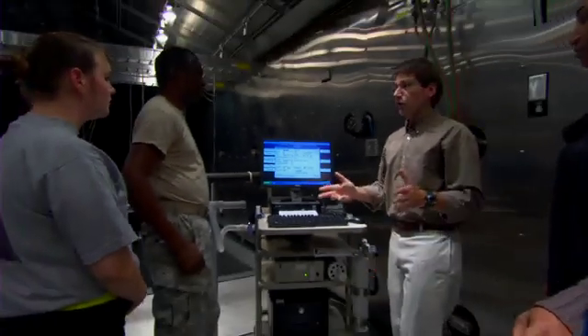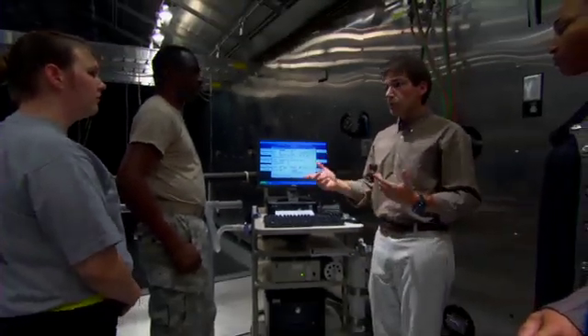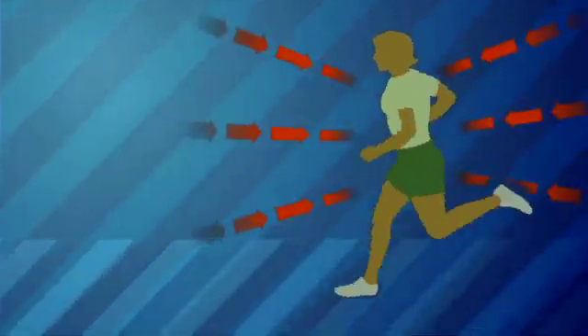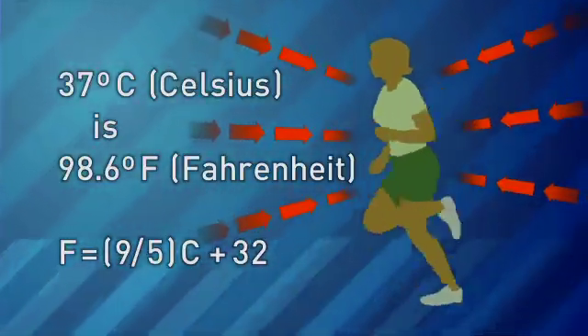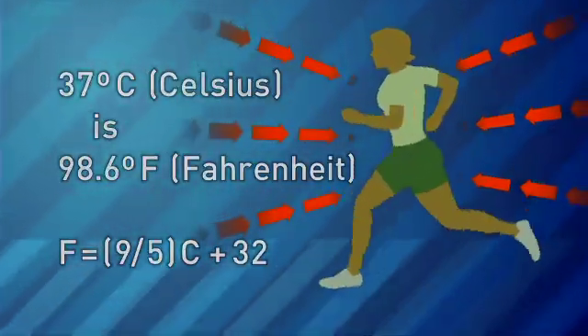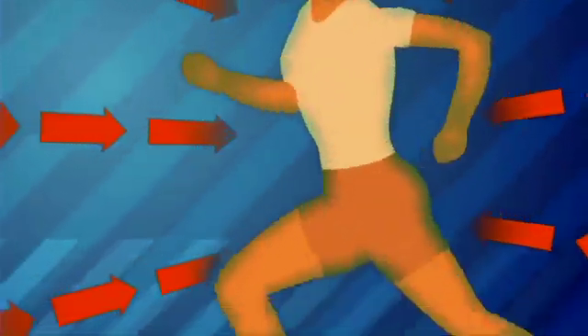Today we're in the tropic chamber, studying the effects of heat. When you go out into the heat, you're going to absorb heat from the environment. Body temperature typically is around 37 degrees C, and as you get hot, your core temperature — the temperature inside your body — is going to increase.